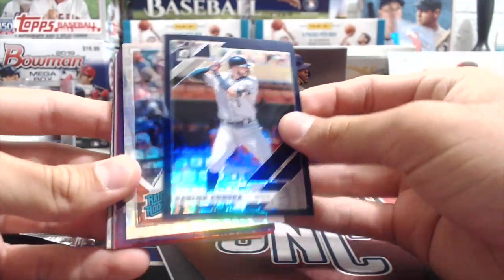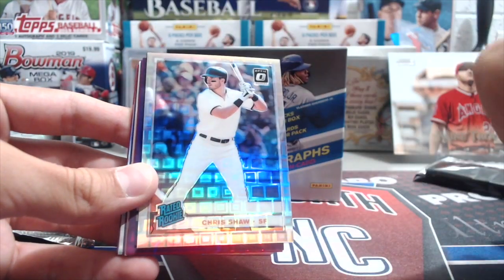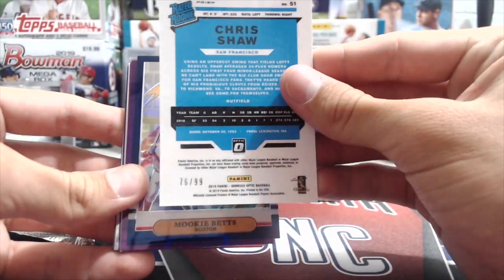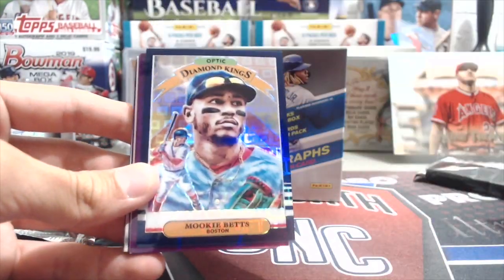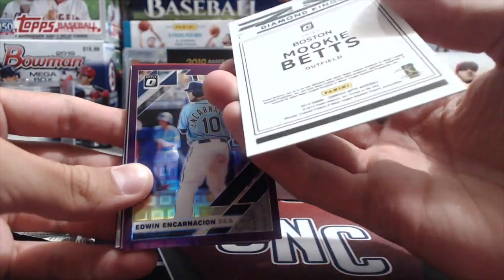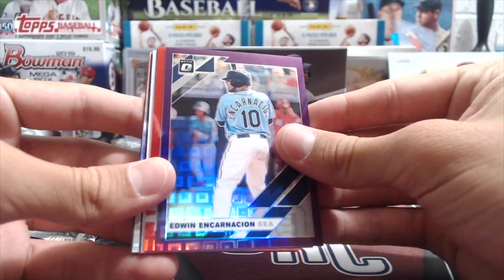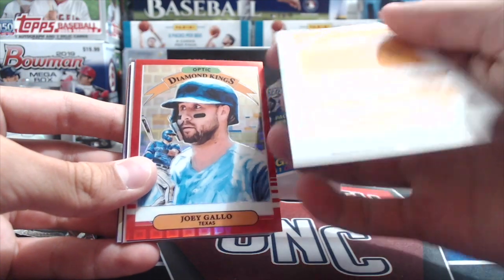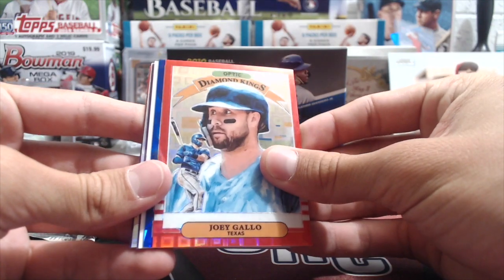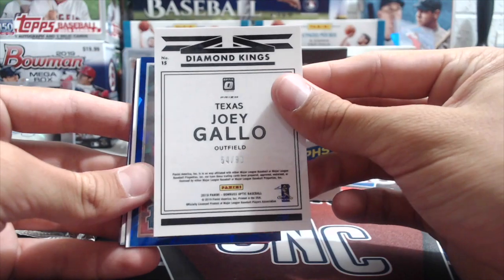So we have Carlos Correa, numbered 63 out of 99. Chris Shaw, rated rookie. Oh, that Mookie Betts is cool — a Diamond King of Mookie Betts with kind of a navy blue to it, numbered 76 out of 99. Then Edwin Encarnacion, numbered 22 out of 99. I like the look of these cards — they're nice looking. Joey Gallo, 54 out of 99.